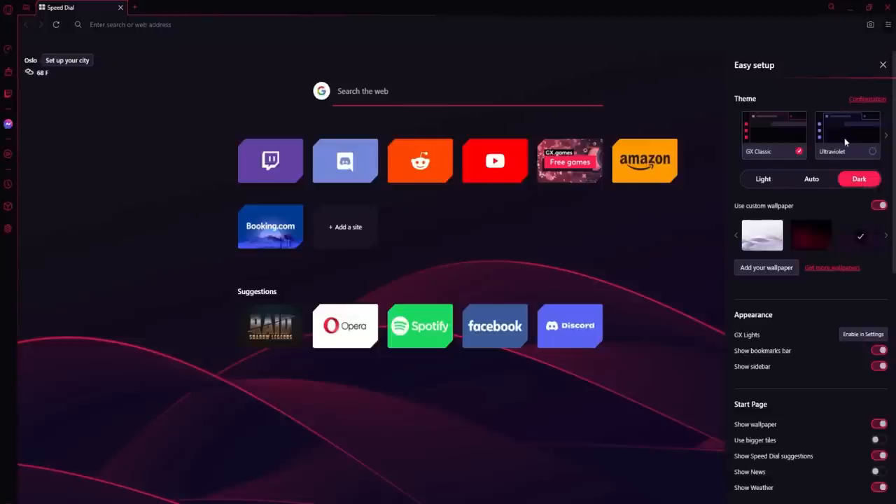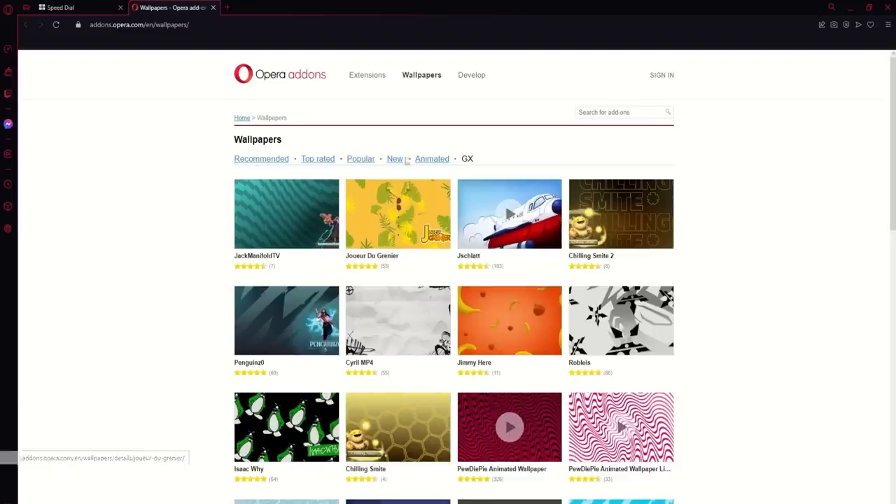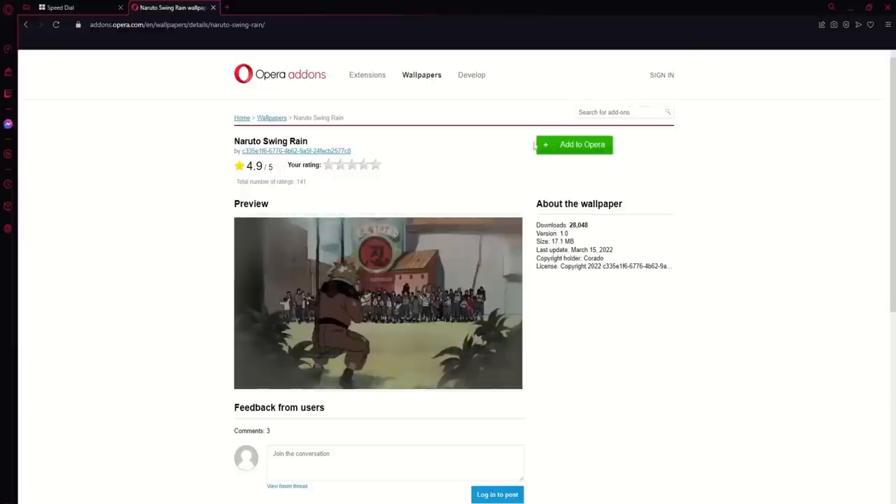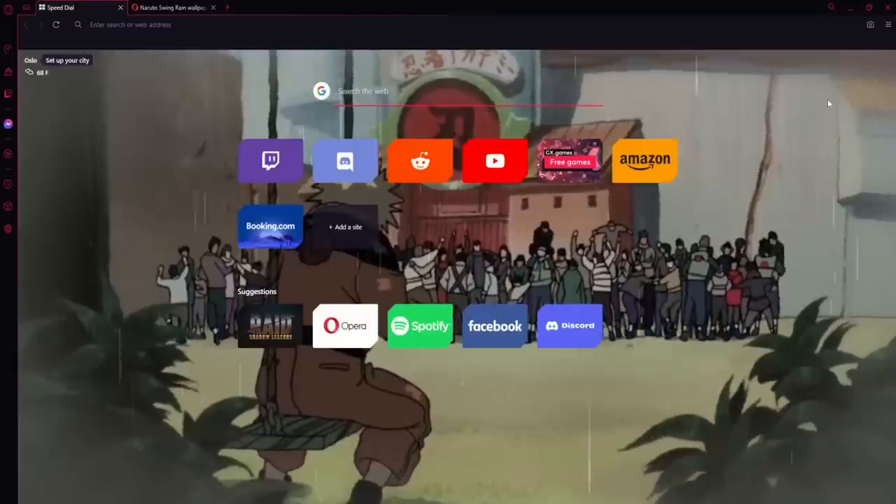You can even switch from light and dark mode. Ultraviolet GX Classic. I do want to focus on the wallpapers — let's search Naruto, for example, because I know you guys love that. Naruto Swing Rain. That looks really cool. Add to Opera — it installs super quick, and there's your background.